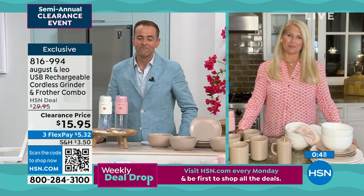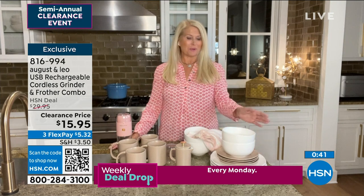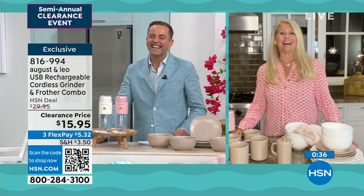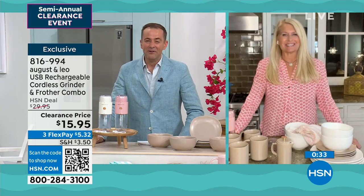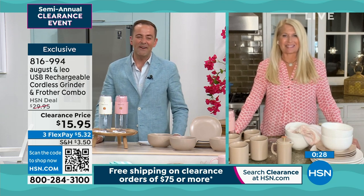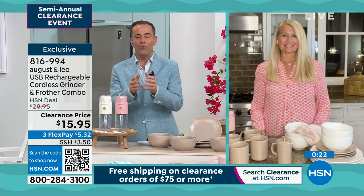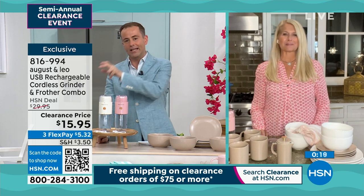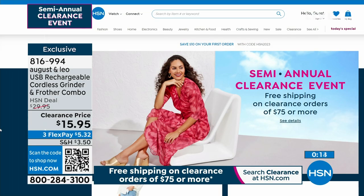We've had so much fun with this line — we both love it and we're both excited about it, and we use everything. When you just said the dinnerware went down again, I thought, 'Do I need a six-set?' Because we just buy it ourselves. When you see the price, you'll know exactly what we're talking about. Thank you for your orders — it's 816-994. Although we're going to show you a lot of things from August and Leo, you can always see more by going online at hsn.com — type in August and Leo and you'll see the entire assortment at all the magnificent prices.